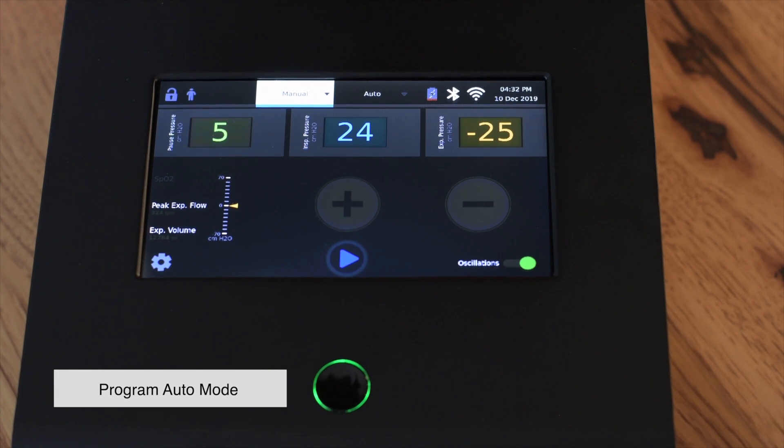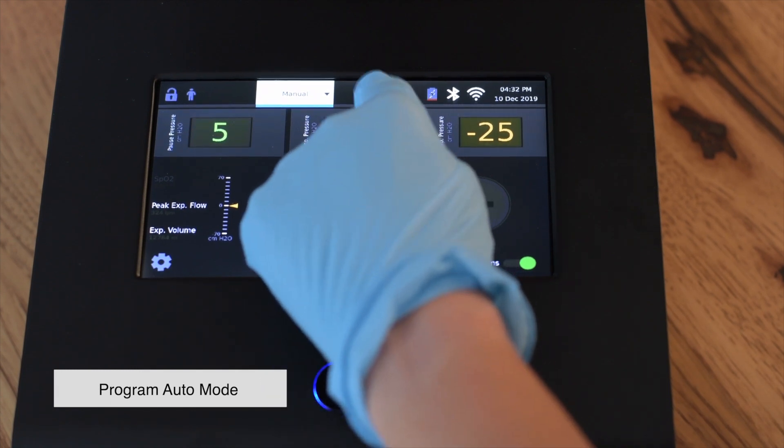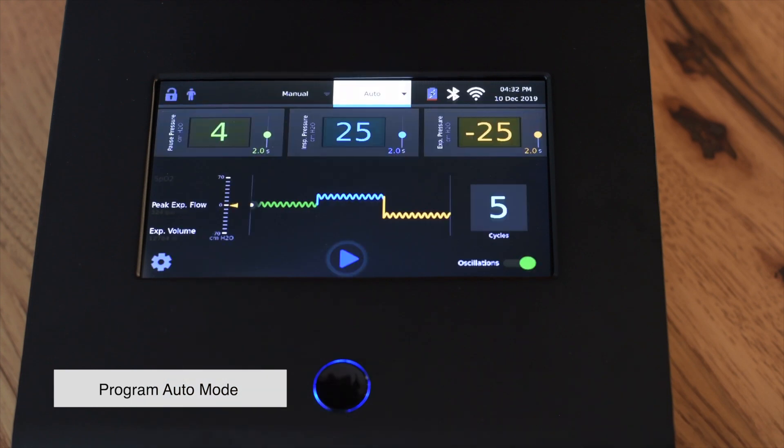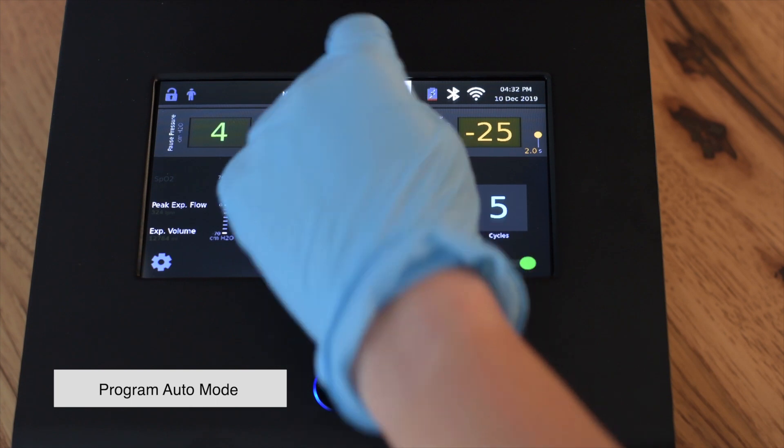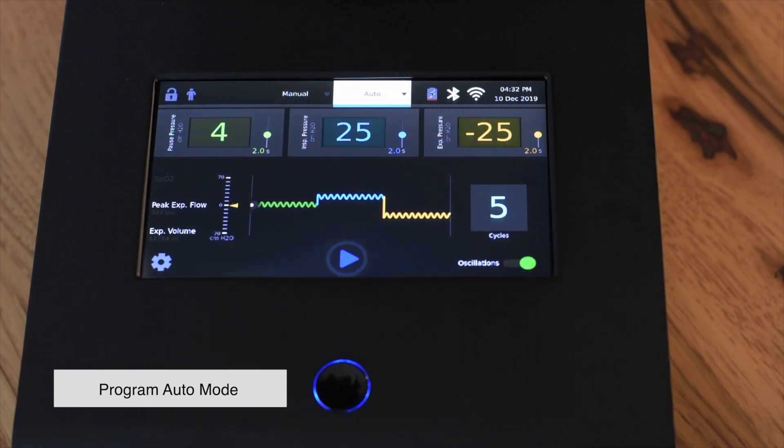To program auto mode therapy, press auto mode on the top of the screen. You can select the default auto therapy or select a pre-programmed auto therapy. The pressures for the pause, inhalation, and exhalation are shown across the top of the screen.